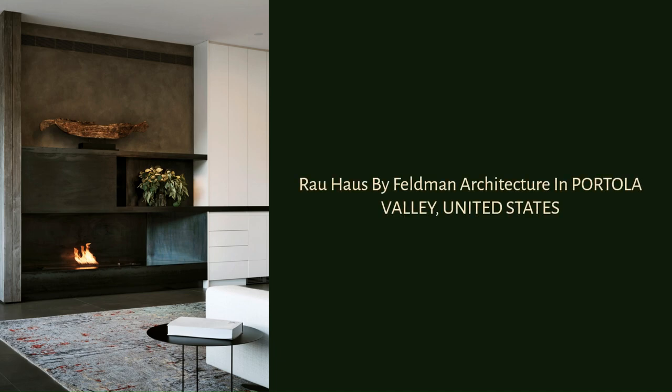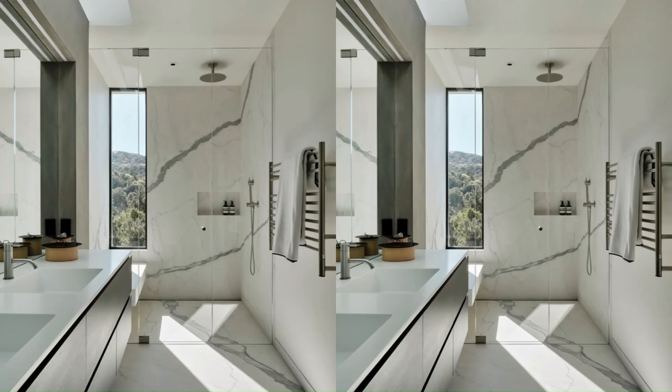Rauhaus by Feldman Architecture in Portola Valley, United States.